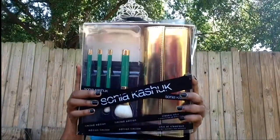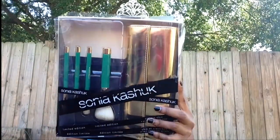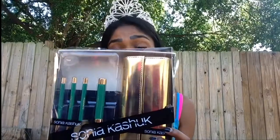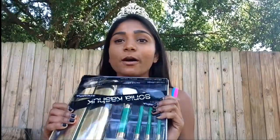Joey got me this brush set by Sonia Kashuk — it's limited edition and comes with an angle multi-purpose brush, a domed crease brush, an angle eyeshadow brush, and a shader brush. I opened it and the brushes are beyond soft. The brush holder is this clutch, which I think is so cute and sleek. I'm so excited to try this out and so thankful.